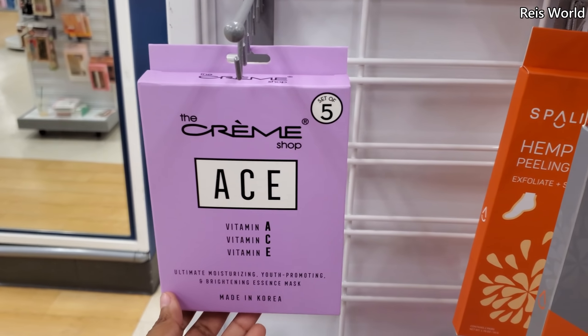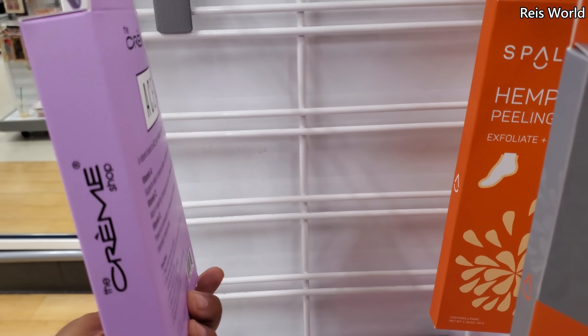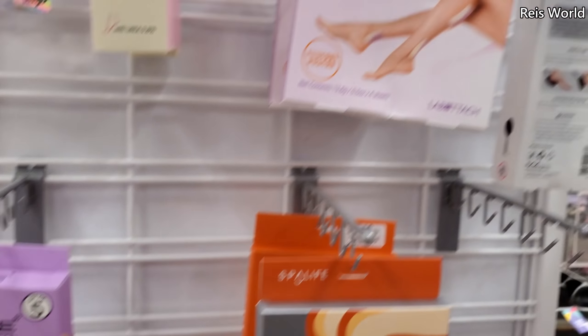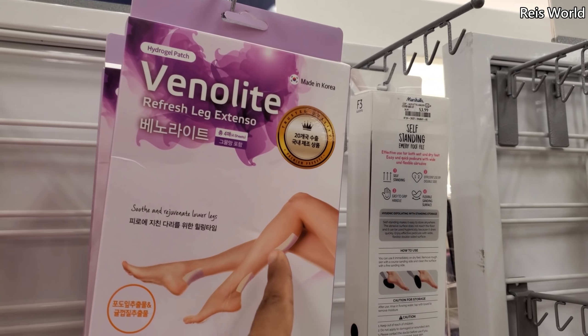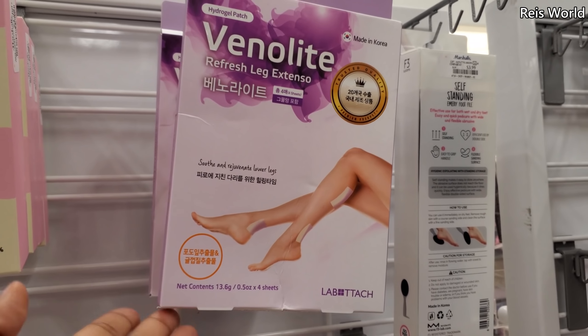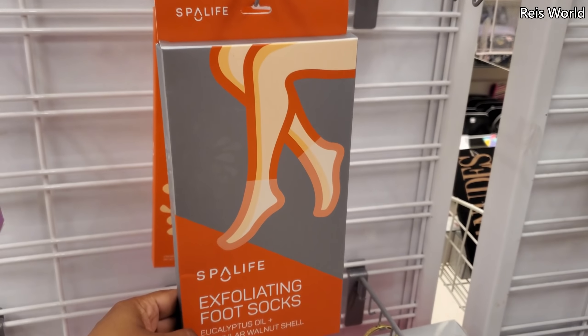You will get five — vitamin A, C, and E — and this one is for a dollar. Stuff for your feet. Or like patches? Like little leg patches? I have not seen that brand at all.